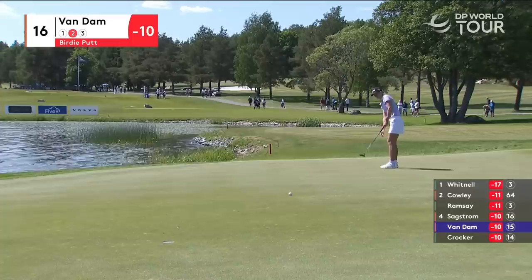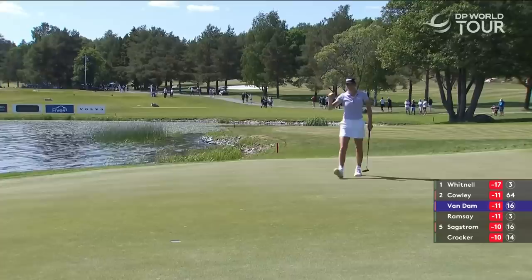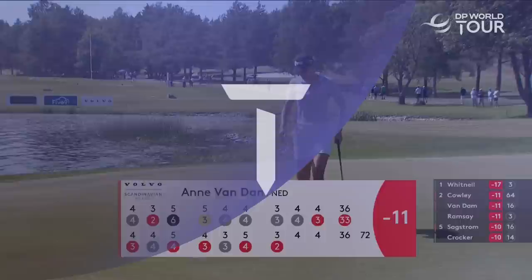It's one of the hardest holes on the golf course, the par 3 16th. And Van Dam — how about that — another one goes.